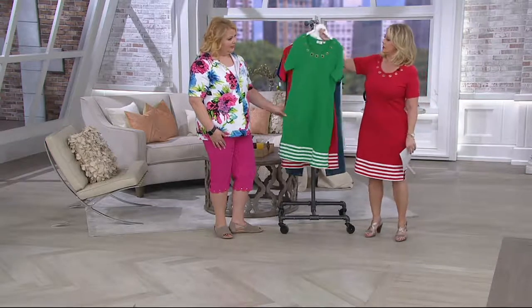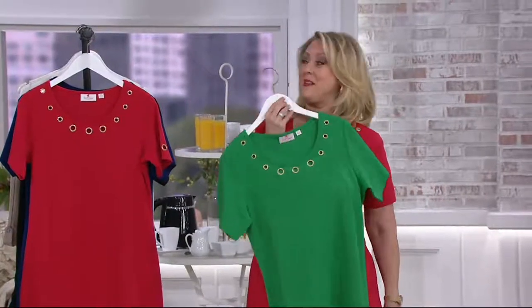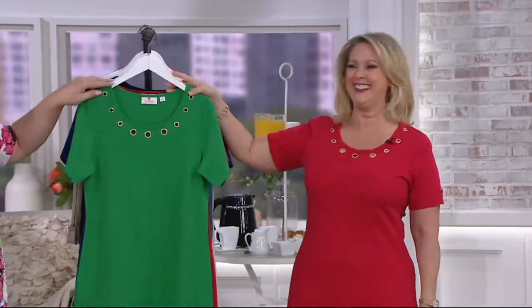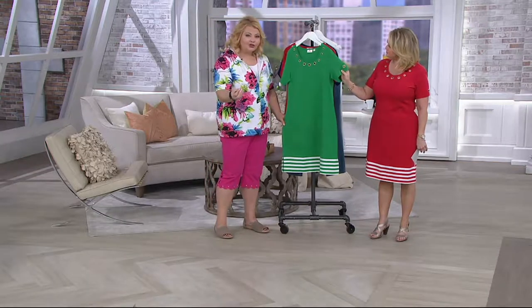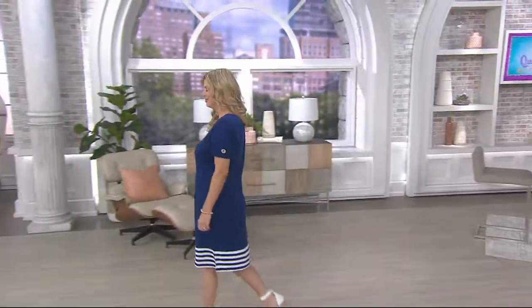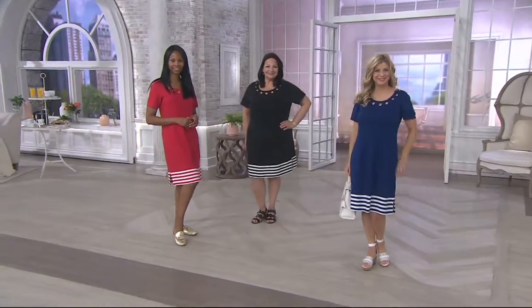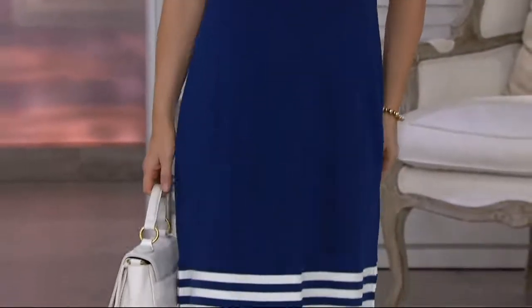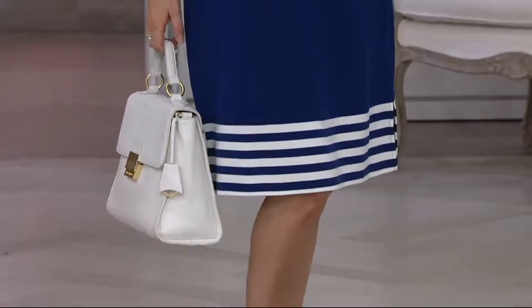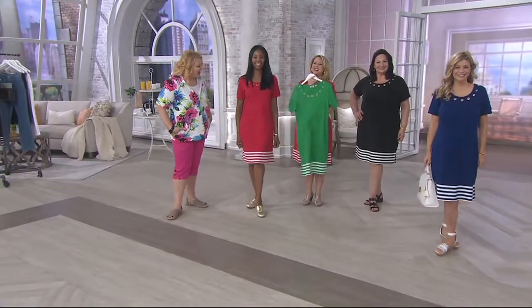That kelly green is so good for blondes — I have to get my fourth color! I love that our colors are so saturated; they really do look great on all different skin tones and hair colors. Stripes are huge in fashion right now, but not everybody wants a stripe across their bosom or backside — so here you're getting it just at the hem, which just adds a little pop.